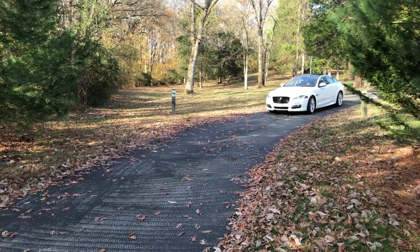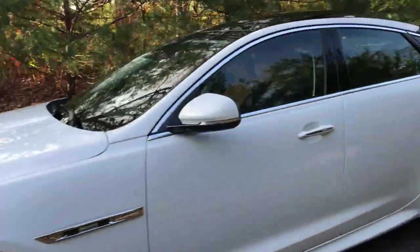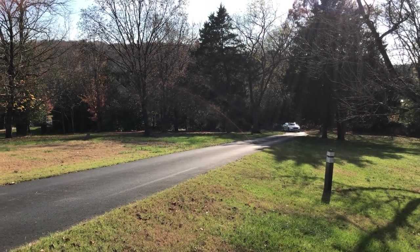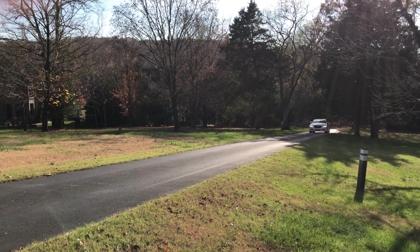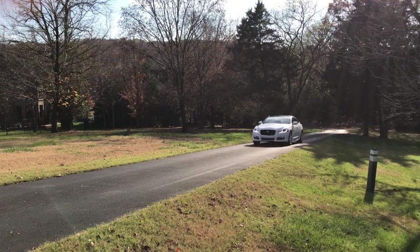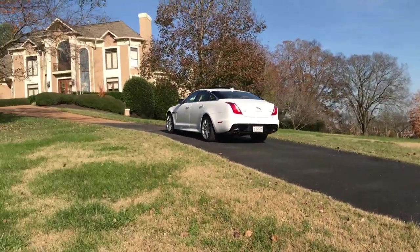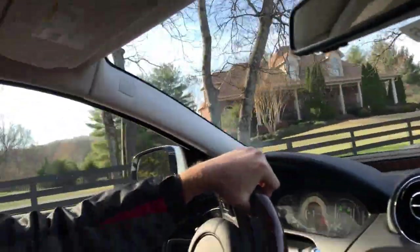The XJ gets 18 miles per gallon in the city, 27 on the highway, for a combined efficiency of 21 miles per gallon. Thanks to Ronnie at the Jaguar dealership in Nashville for allowing us to borrow the car. If you like our videos, give us a thumbs up, leave us some comments below, check out our Facebook and Instagram, and as always, don't forget to subscribe. Thanks for joining us at the Full Octane Garage — we'll see you soon.